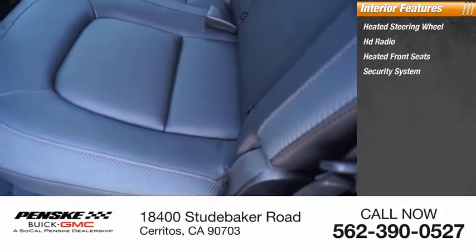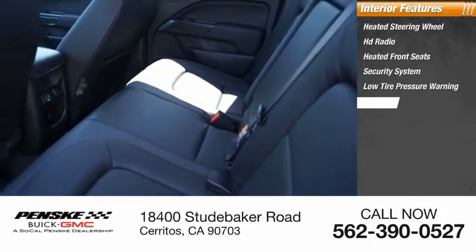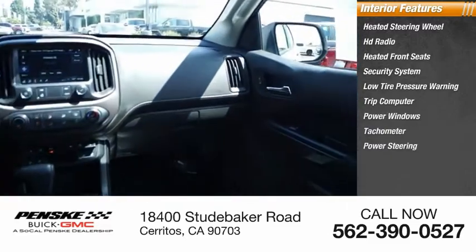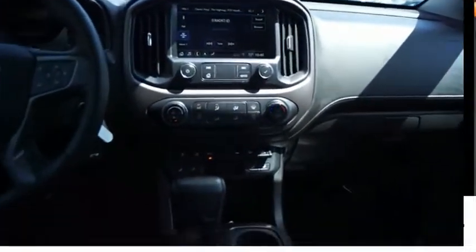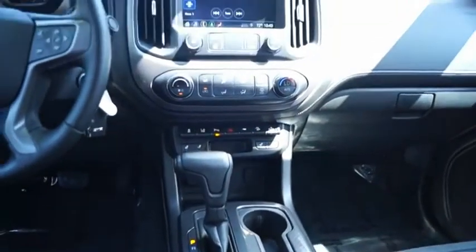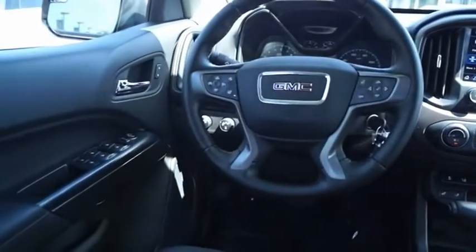Inside you'll find heated steering wheel, HD radio, heated front seats, security system, low tire pressure warning, trip computer, power windows, tachometer, power steering, and overhead console. If affordable style and reliability are what you're looking for, this vehicle couldn't be more perfect — drive it today.